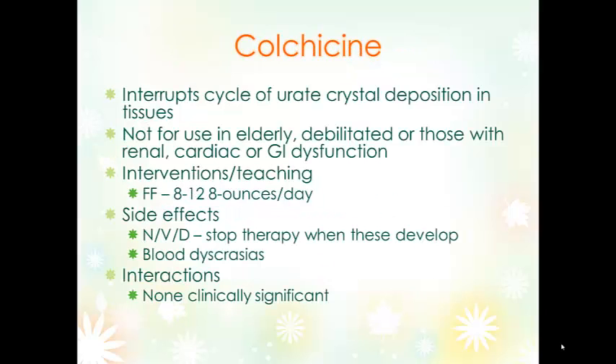Colchicine interrupts the cycle of uric crystal deposition. It doesn't affect the amount of uric acid in the blood and doesn't prevent the uric acid from being made — it simply prevents it from depositing in the tissues. For that reason, we really want to make sure patients are drinking a lot and have adequate renal function in order to rid themselves of those uric acid crystals.